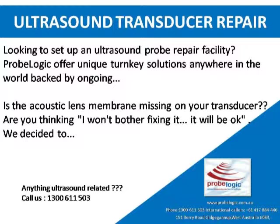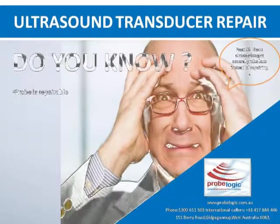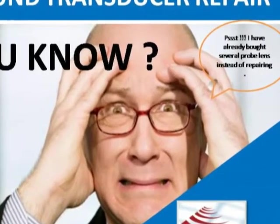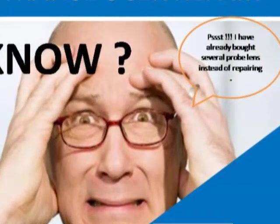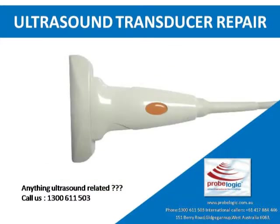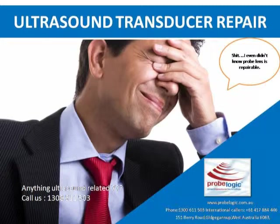Is the acoustic lens membrane missing on your transducer? Are you thinking you won't bother fixing it — it will be okay? Did you know the probe lens is repairable? I have already bought several probe lenses instead of repairing them. I didn't even know the probe lens was repairable!